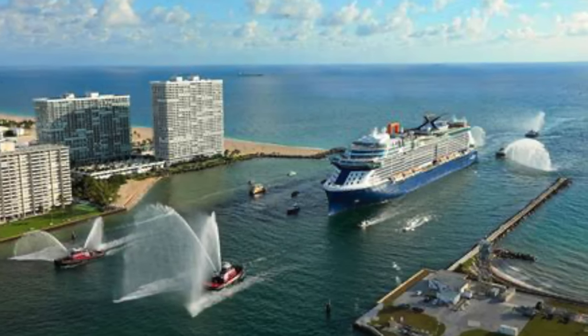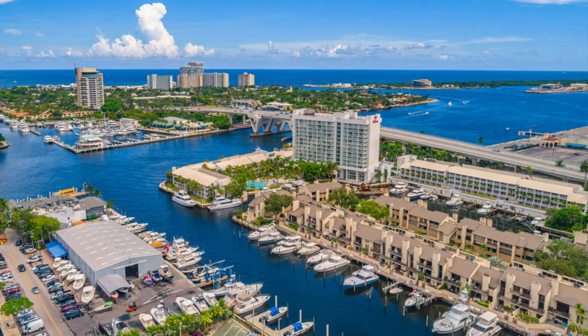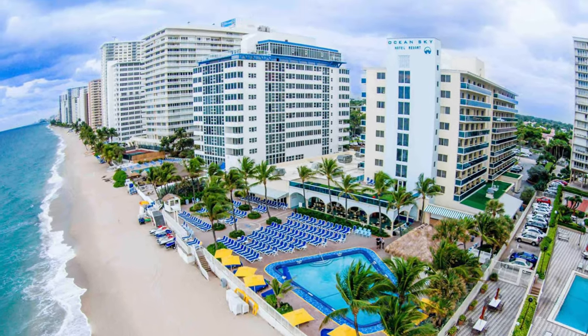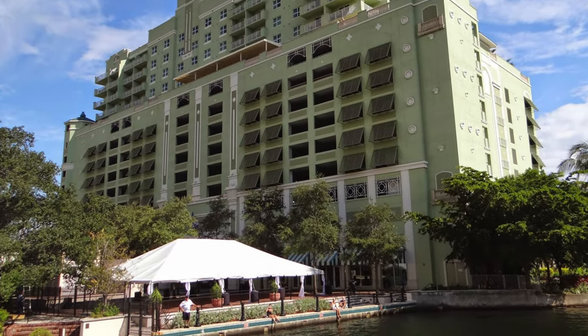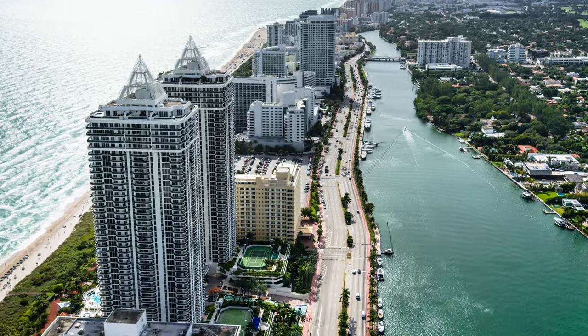Fort Lauderdale, Florida is a super popular cruise hub, and people are asking us all the time about hotel and restaurant options for before and after their cruise. If you're contemplating or already booked a cruise out of Fort Lauderdale, this is the video for you. Stick around for some great ideas.